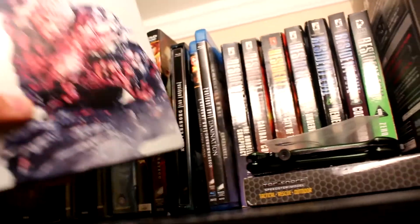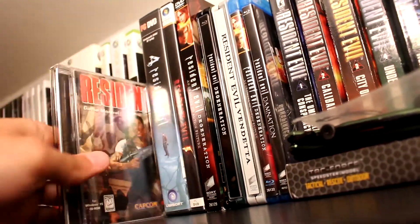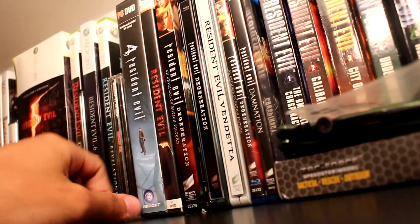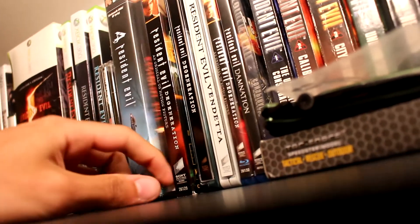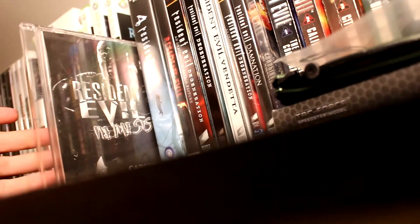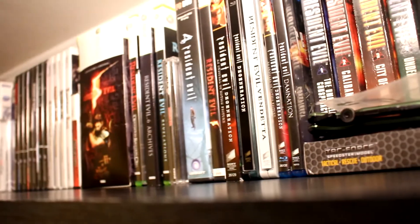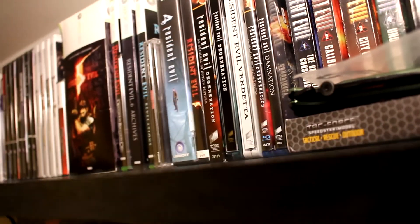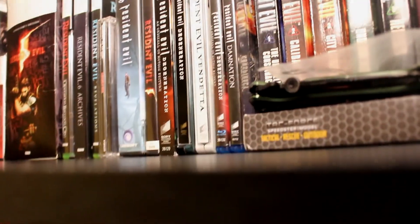Alright, so the Resident Evil Vendetta Steelbook goes up on the shelf. All my PC versions go in the same spot — had to stop the camera to use two hands and move stuff. Now all my PC ports are there. I officially have every single version of Resident Evil 1. That's it for the collection update — thanks for watching. Stay tuned for the streams, Eternal Darkness podcast, and all that stuff. I'm going to be giving away some more things on the streams, so catch you guys next time.